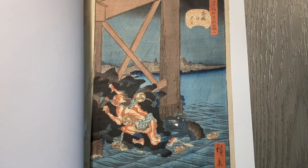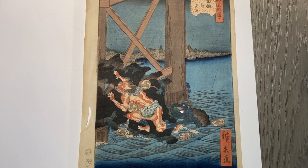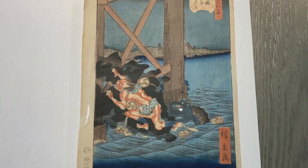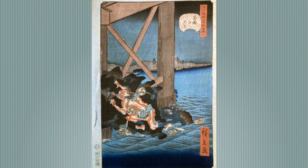Hirokage was a woodblock print artist who was active from about 1855 to 1865. He was a student of Ando Hiroshige from 1860 to 1861, so that's just one short year. This print is number two from a series of Oban-sized prints titled Comical Events in Famous Places in Edo, published by Kinshodo in 1860.